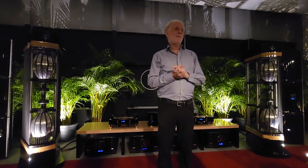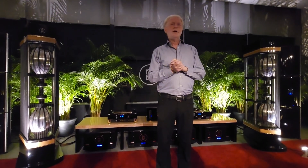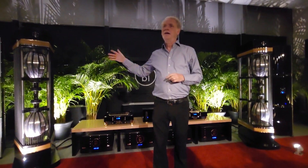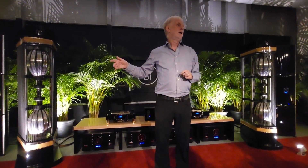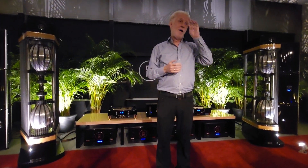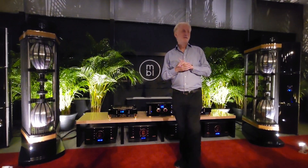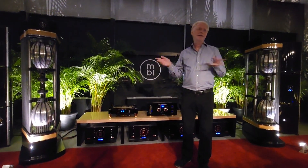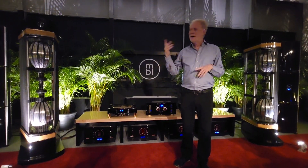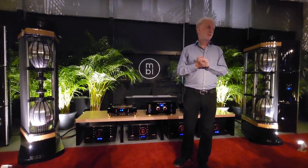I'm the chief engineer for MBL and I've been working for MBL for over 40 years. I'd like to explain a little bit about the technique — how this loudspeaker works and how it interacts with the room. For the morning presentation I started with the technique, then the acoustics. Here now I exchange both parts, so I begin with the acoustics.